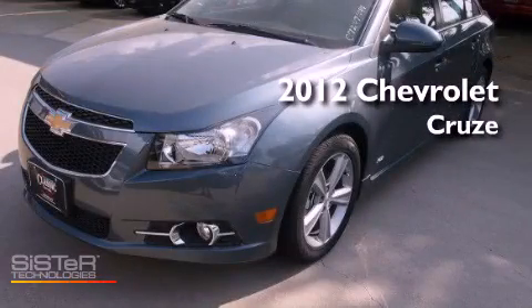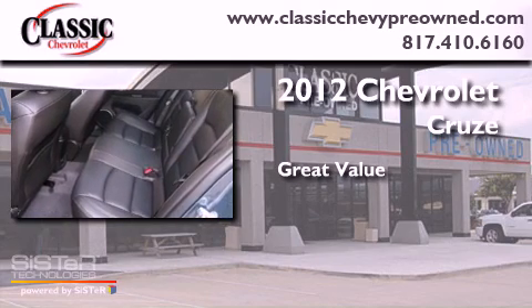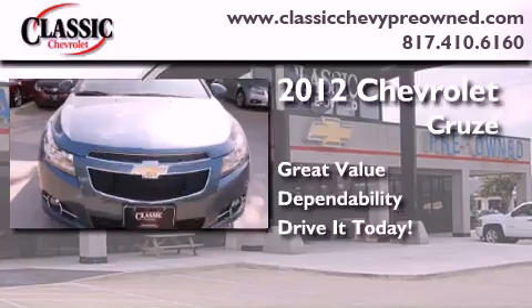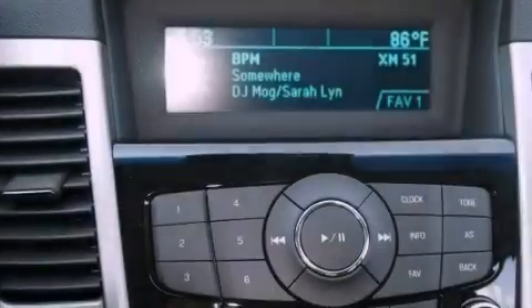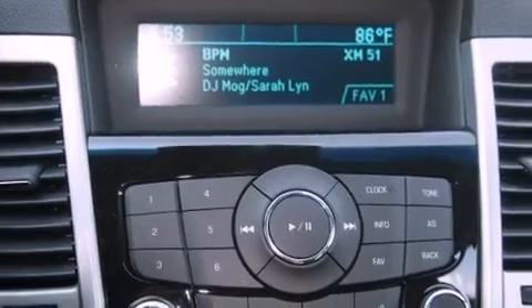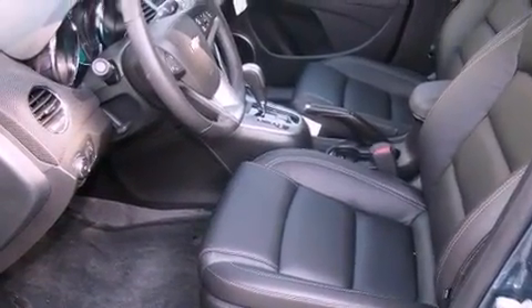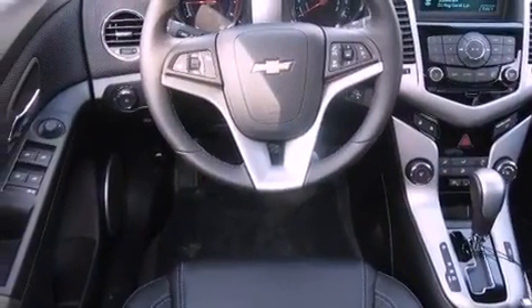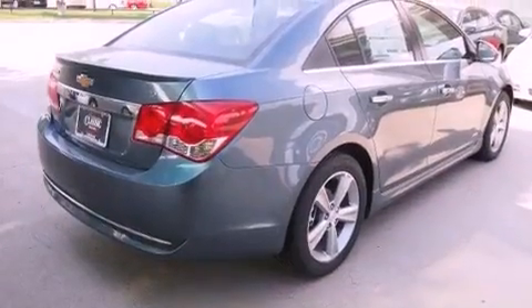This is a brand new 2012 Chevrolet Cruze. Its top features include a turbocharger, a navigation system, Bluetooth cell phone integration, traction control and stability control systems, XM satellite radio, aluminum wheels, and a tire pressure monitoring system.